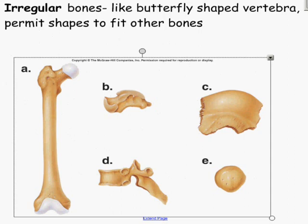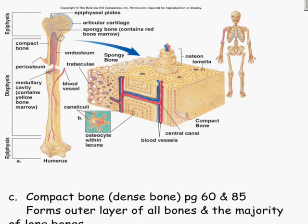A would be classified as a long bone, made up mainly of compact bone. B would be classified as a short bone, made mainly of spongy bone. C, like the iliac crest, would be classified as a flat bone — spongy bone sandwiched between two compact layers. D would be classified as an irregular bone. And E, which we didn't cover, is classified as a round bone.